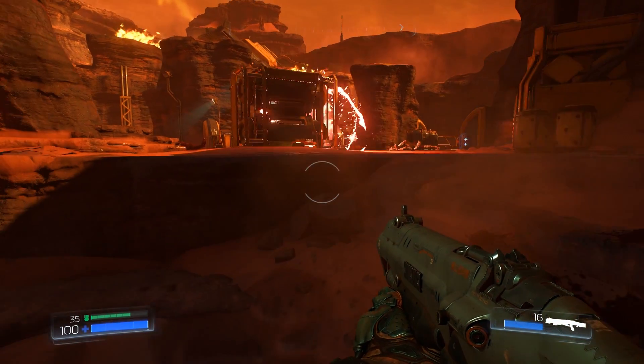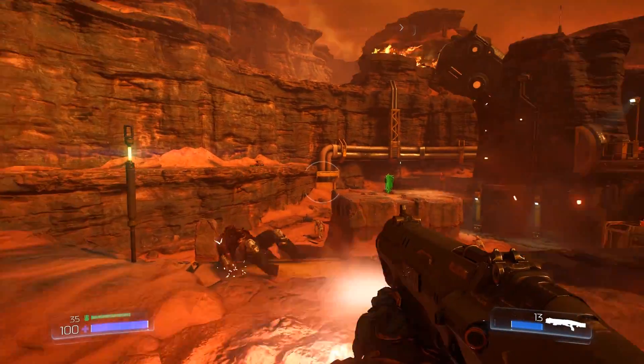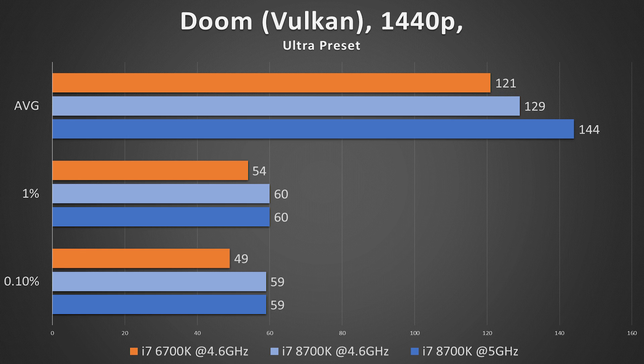Testing Doom in Vulkan at 1440p using the ultra preset resulted in sweet performance for the 8700K at 5 gigahertz — 144 FPS, capping out many times at around 189. The 1% and 0.1% lows were identical between the two CPUs at different frequencies. The 6700K was a bit lower across the board, but nothing worth splitting hairs over.